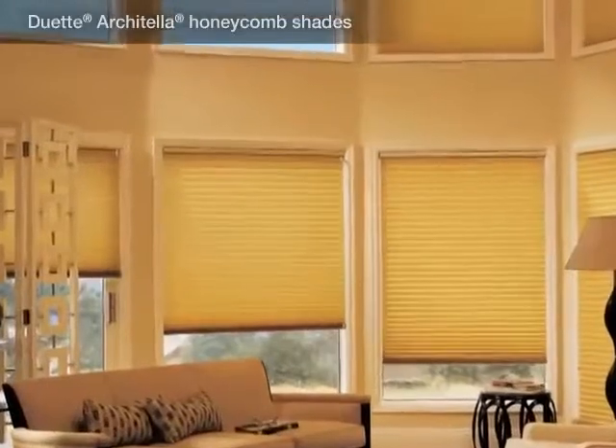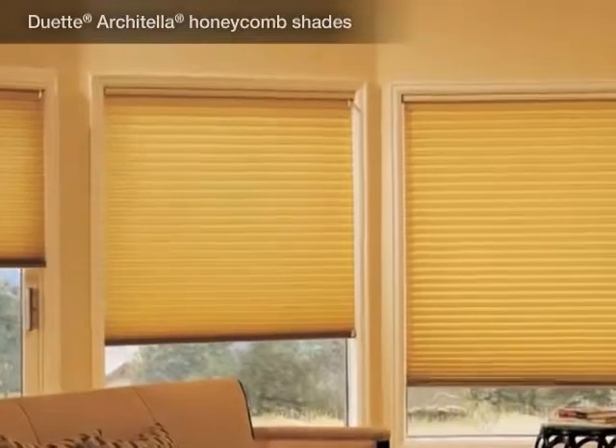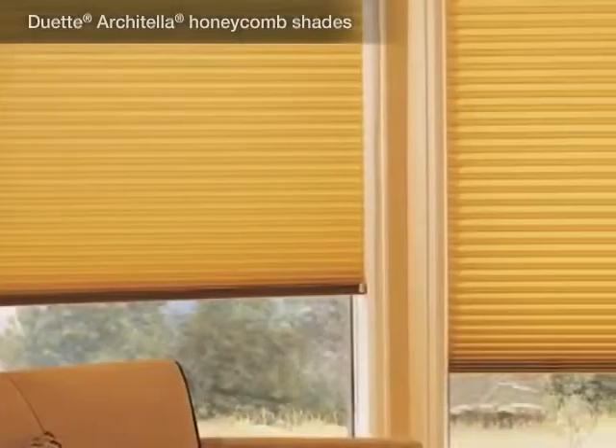Hunter Douglas has long been committed to creating energy efficient products. Our latest honeycomb innovation, Duet Architella,